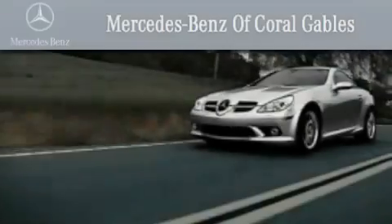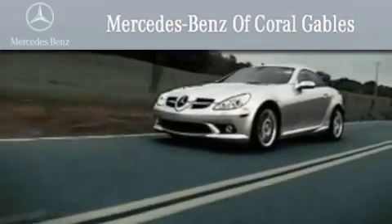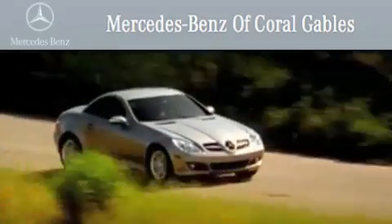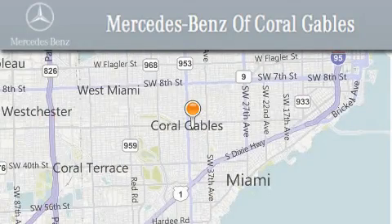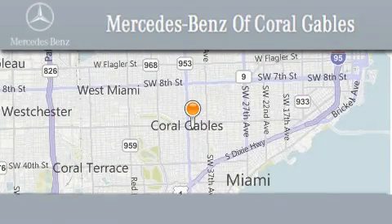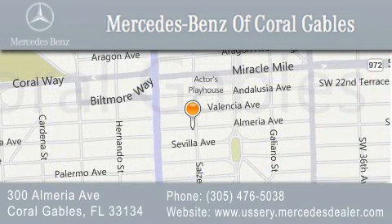We are South Florida's oldest and most prestigious Mercedes-Benz dealer, winner of nine consecutive Best of the Best awards. Over 50 years of service to our clientele, helping them discover the Mercedes-Benz experience, one customer at a time. We are located at 300 Almeria Avenue in Coral Gables.